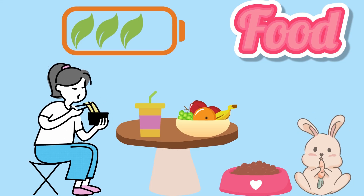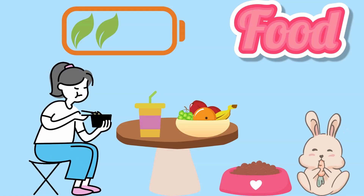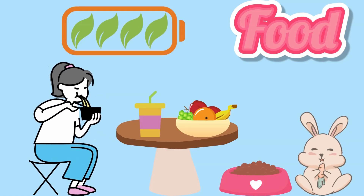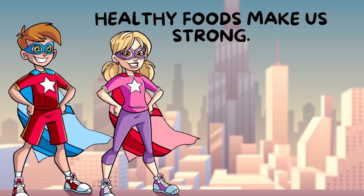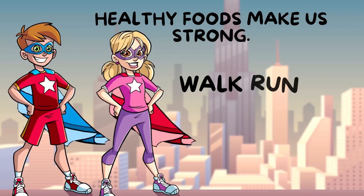Our bodies get energy from food. Food is our fuel. Healthy foods make us strong. It gives us energy to walk, run, and play.